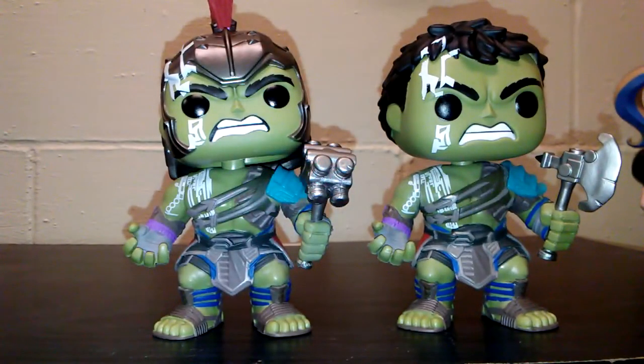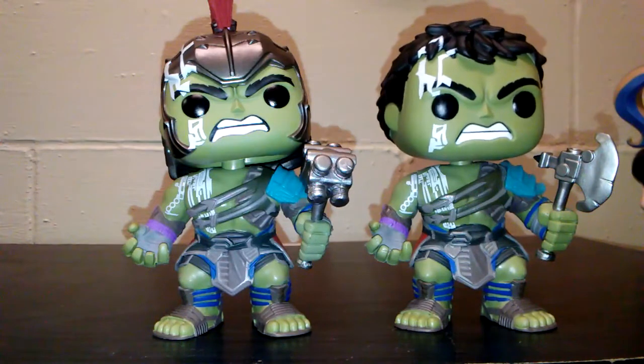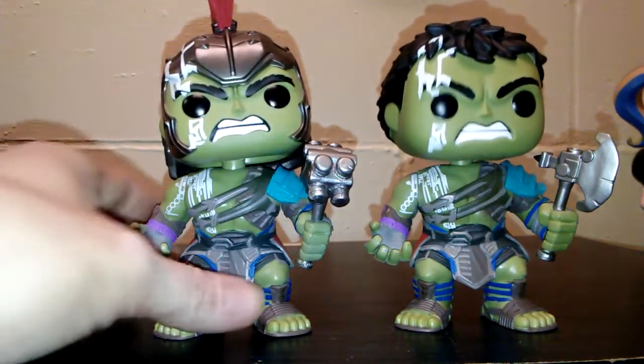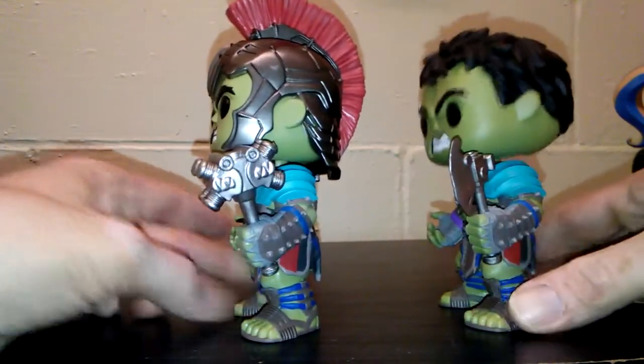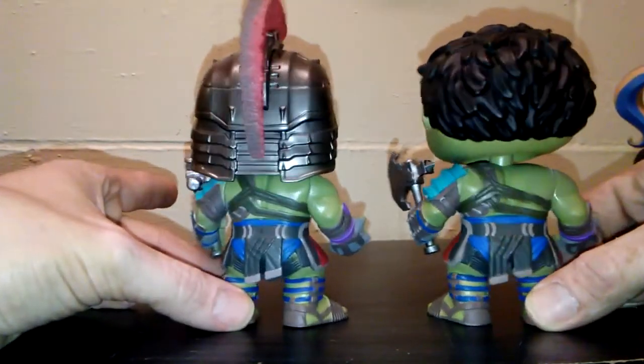First up, we're gonna have the two Incredible Hulk Ragnarok figures. They are both labeled with different numbers — this one is 249 and this one is 241. They're basically similar with slight differences like the helmet and the weapon, but everything else is exactly the same. They're both bobbles, not fixed vinyl heads, and both have the same outfit, same gauntlets — just a different head and a different weapon. They're both really cool looking.